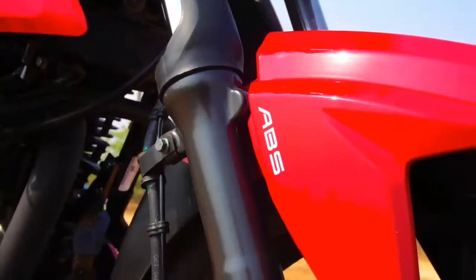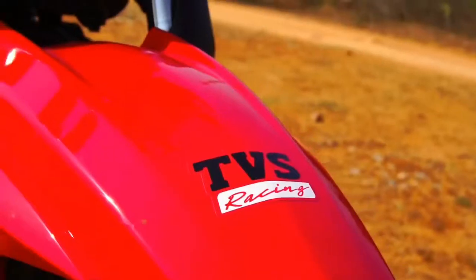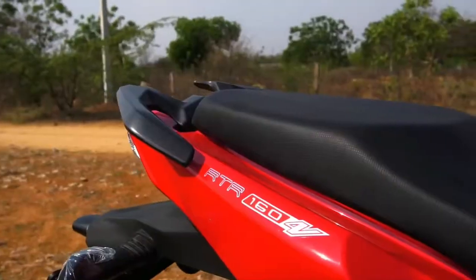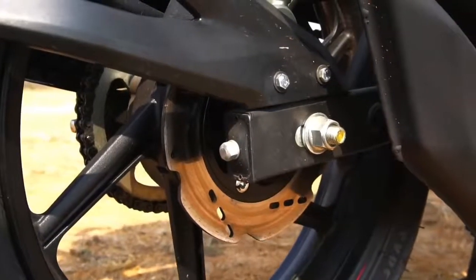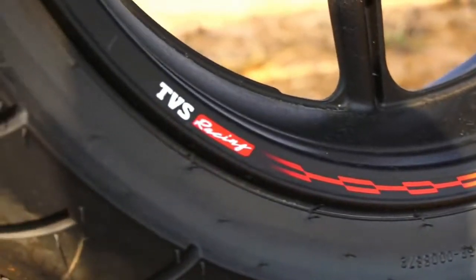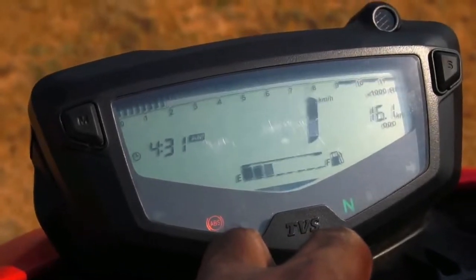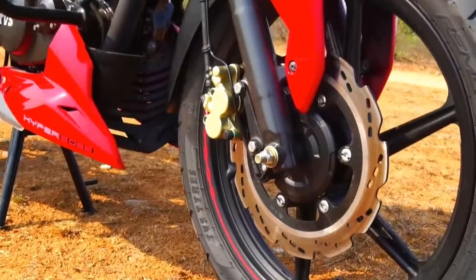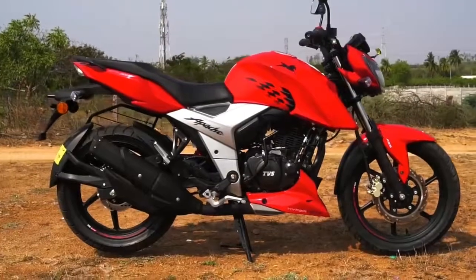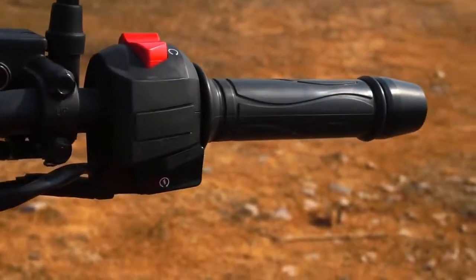The RTR 160 4V design is again clearly derived from its 200cc sibling, the RTR 200 4V, which actually is based on the Drakken concept showcased way back at the 2014 Auto Expo. The design of the RTR is sharper with sharper cuts and creases. The bodywork is more streamlined and the overall design silhouette oozes a sharpshooter look. Both designs look visually appealing, radical and powerful, and as people say, looks are purely subjective, so it all boils down to your personal preference.